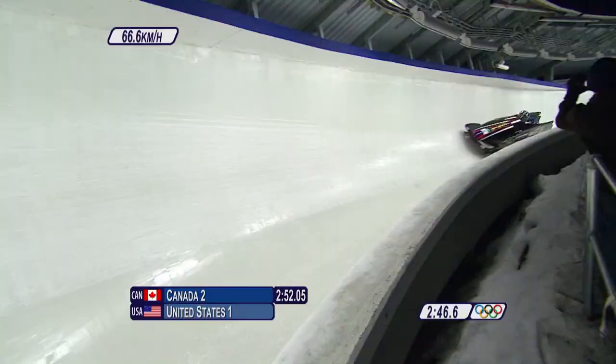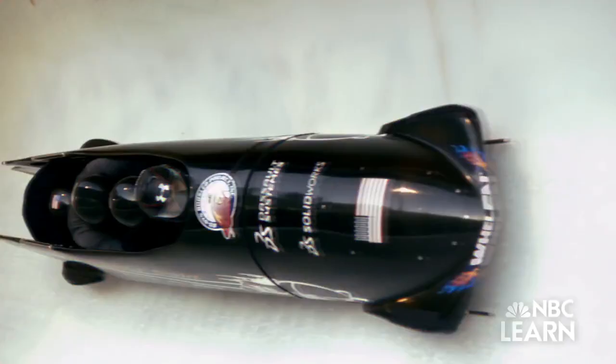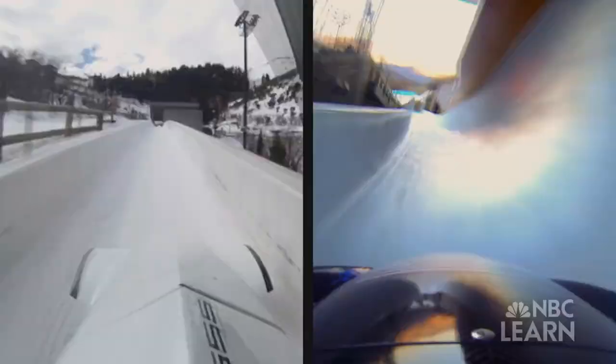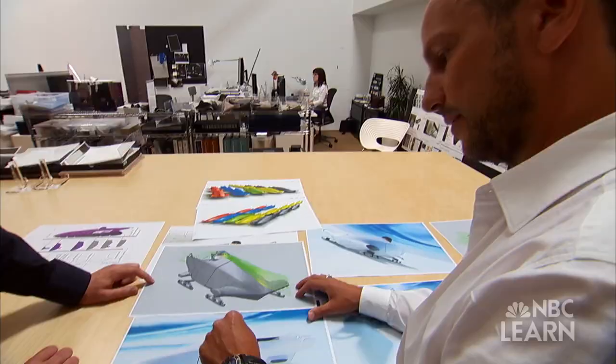Bobsled is one of the fastest, most exciting and most dangerous sports in the Olympic Winter Games. Reaching speeds close to 100 miles per hour, these two- and four-person sleds roar down an icy track complete with sharp turns and spectacular straightaways. It's controlled violence. What may seem to be just a chaotic joyride is actually the product of meticulous research and design from top engineers who strive to make sleds faster and tracks safer.